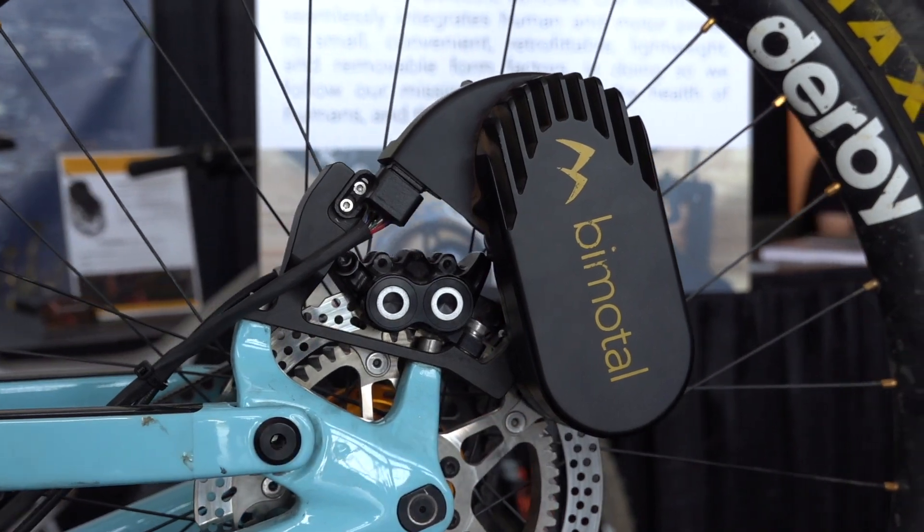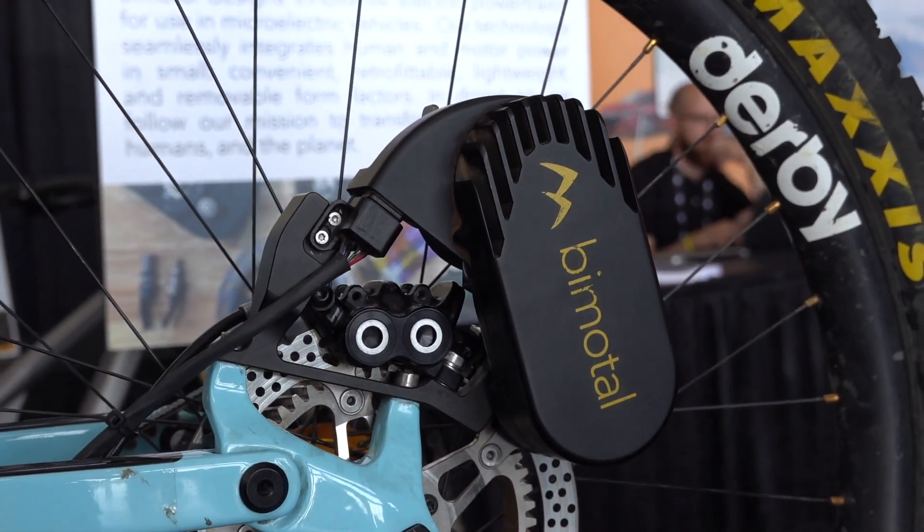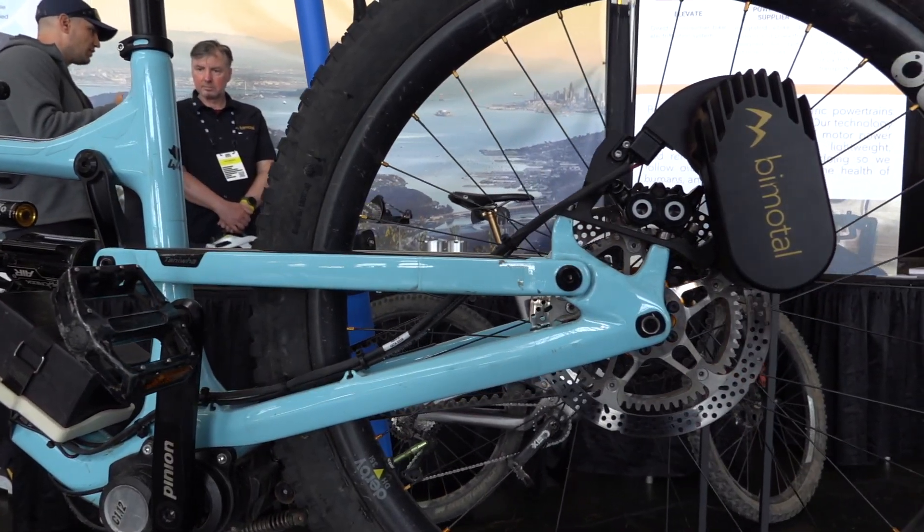Bimodal showed off this novel e-bike drive system that connects a gear ring to your disc brake rotor and uses a small detachable motor to directly drive your rear wheel. Wild!